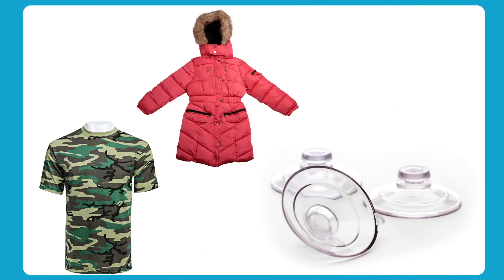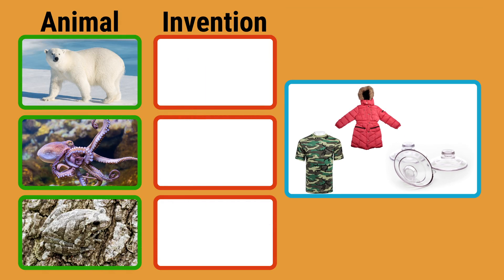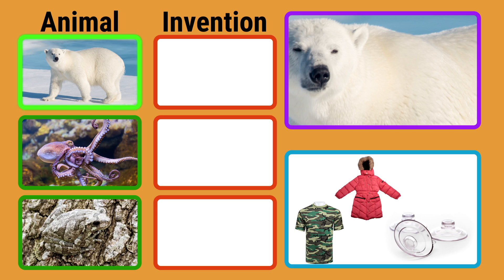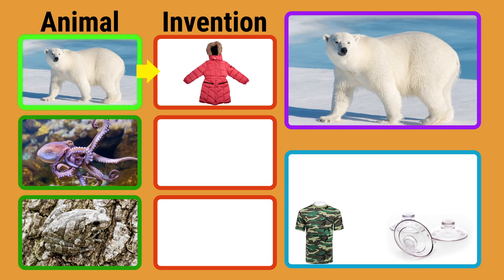Here are a few more inventions inspired by animals. Can you match each animal to the invention it inspired? Take a closer look at the polar bear. It has very thick fur that keeps the polar bear warm in the freezing Arctic. People do not have thick fur like a polar bear. Instead, humans took the idea and designed coats to wear in cold weather.